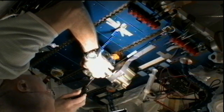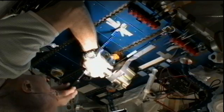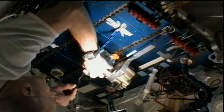Following all this, a little bit later today, he'll be setting up the VO2 max hardware for testing tomorrow.